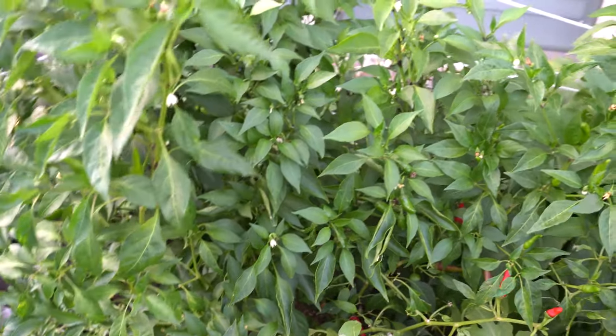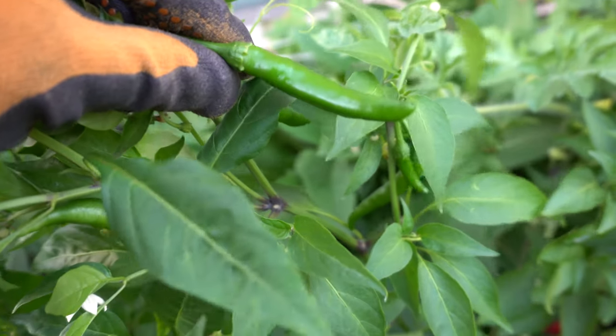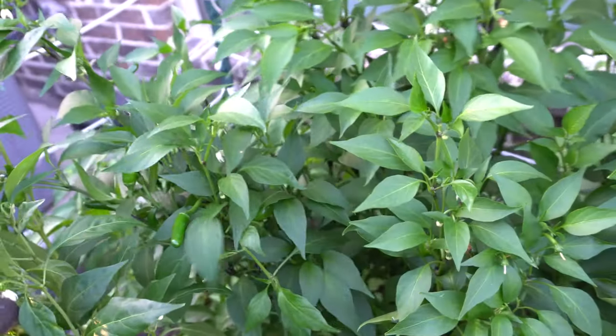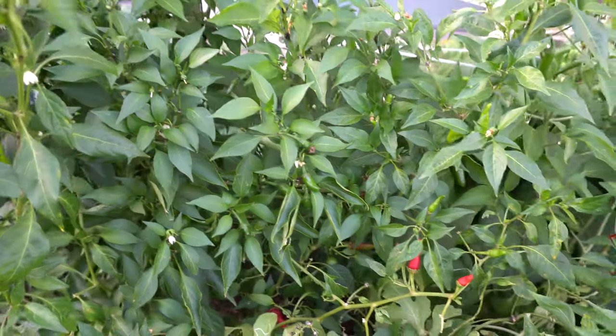Last but not least is the Serrano pepper, also one of my favorites. It's an amazing plant that produces a ton — it looks very pretty, so lush and green. The fruits hang down, very easy to harvest. They're pretty good size, nice and smooth, and very crunchy when green. That is the best stage — harvest them once they turn that color right before they fully ripen, because they're the most crunchy and most flavorful at that stage. You can eat them raw with that super crunchy texture and a perfect amount of heat, or make pickled peppers with them.